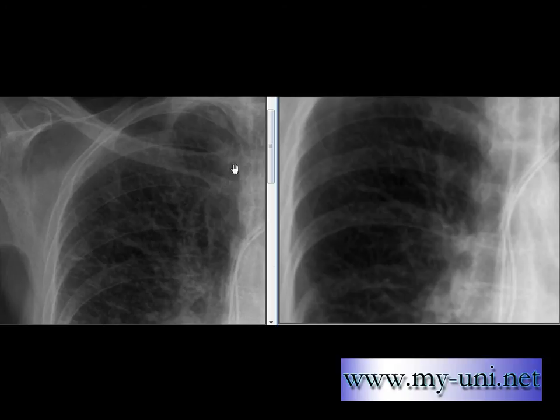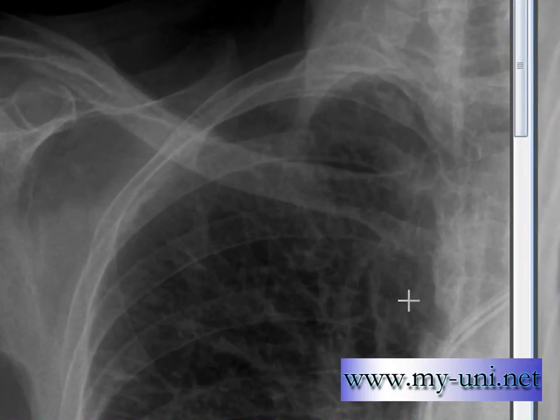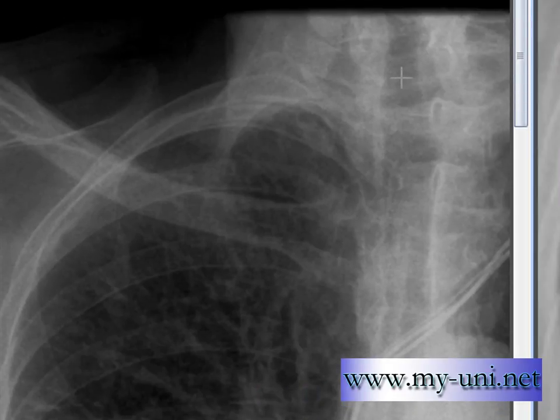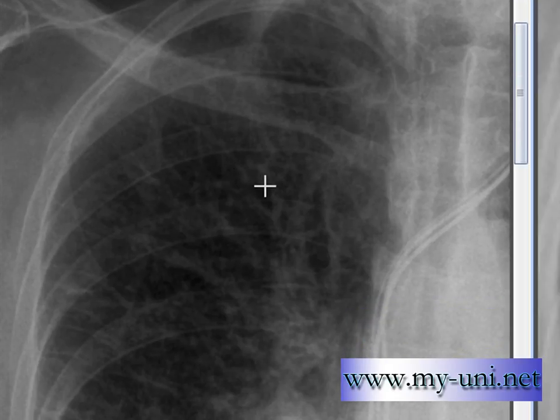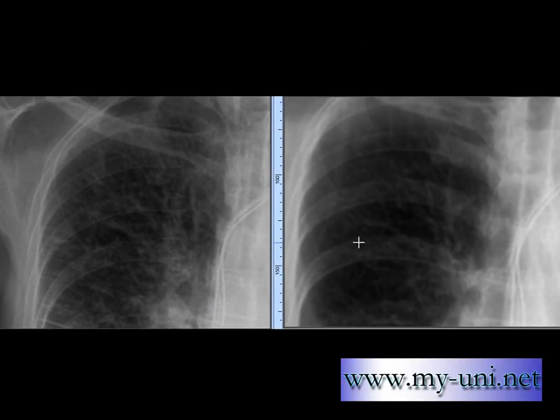As a general rule, if the vessels visible through the first anterior intercostal space are 3mm or bigger in diameter, it is believed the patient has pulmonary venous congestion. This is the first rib attached to the first thoracic vertebra — this is the posterior part of the rib and this is the anterior first rib. Similarly, this is the second posterior rib and this is the second anterior rib, forming the first intercostal space. You can clearly see the vessels are smaller on the x-ray on your right-hand side.